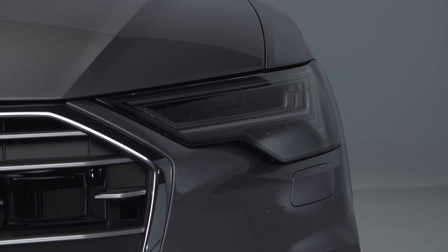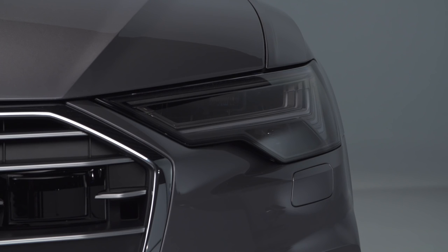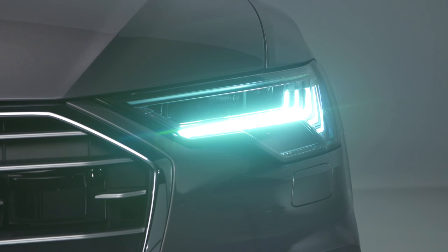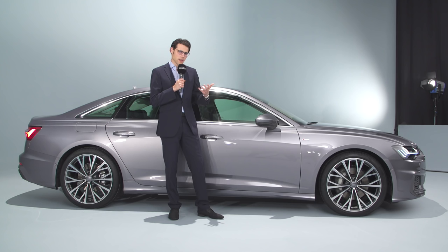All headlamps come with LED technology in three different trims. The top trim — which we can see here — features a light signature play that happens when you open or close the vehicle. The LED daytime running light signature is the same across all three trims, but this cascading orchestra effect is reserved for the top trim LED. The total length is four meters 93, or 16 foot 2, and the dimensions haven't changed that much — just a little notch here and there.